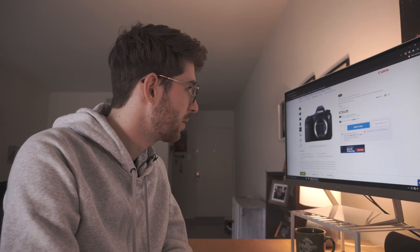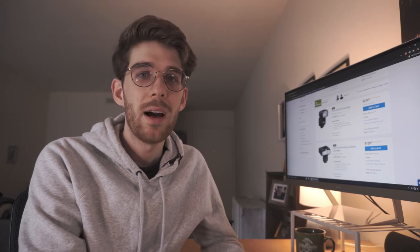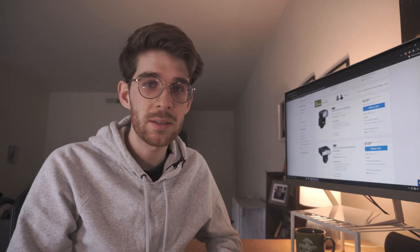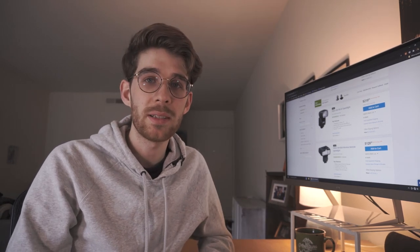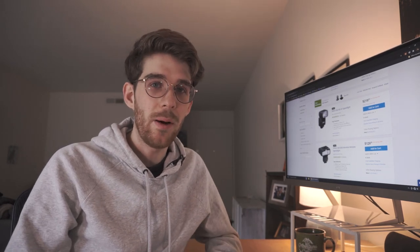I just wanted to make a quick video showing you guys a cool way to get some great camera gear at a huge discount. B&H is the website I use to get almost all my camera gear — it's super reliable, fast shipping, great customer service, and you're going to get a good price whether it's new or used. I'm not sponsored or anything by them, just a great service I use. If you guys know any other websites for good used camera gear, there are other ones like Adorama, KEH, or if you like using eBay or buying in person from Craigslist or Facebook Marketplace.